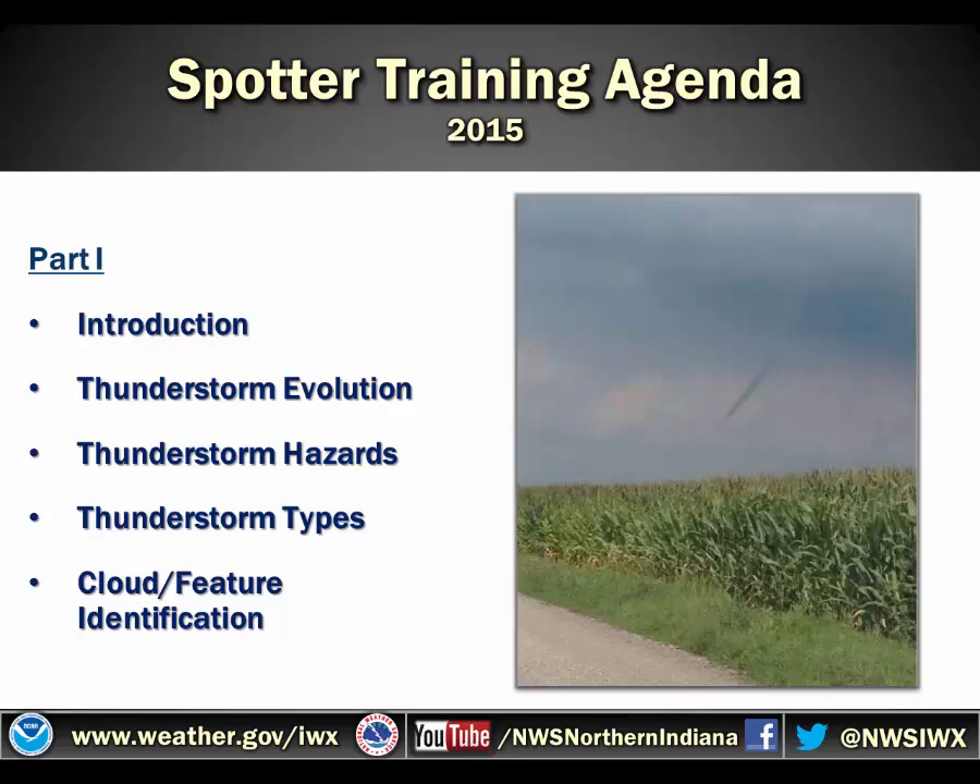Part one includes an introduction, thunderstorm evolution, thunderstorm hazards, thunderstorm types, and cloud features and identification that will help you as a spotter.